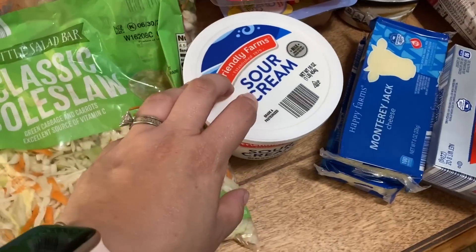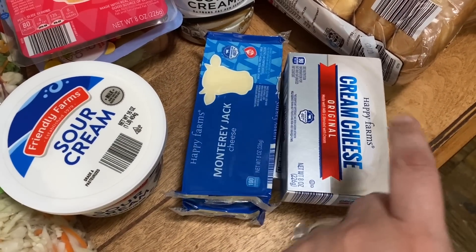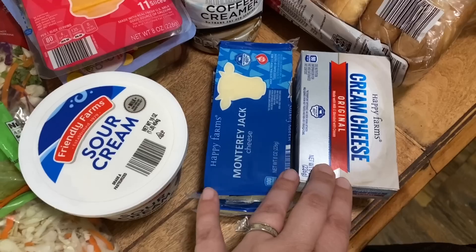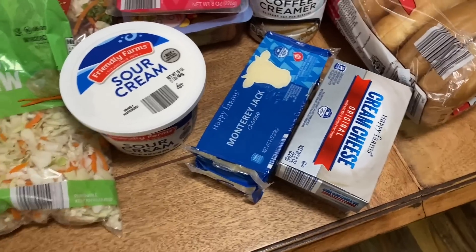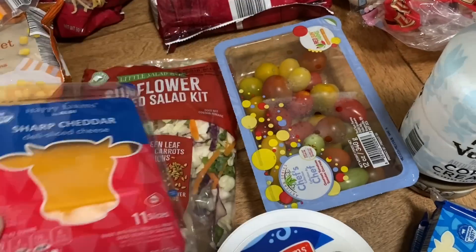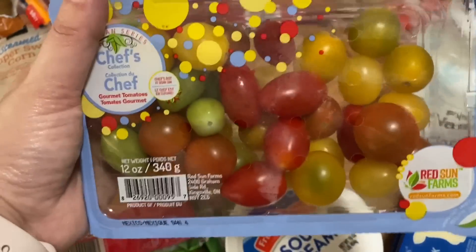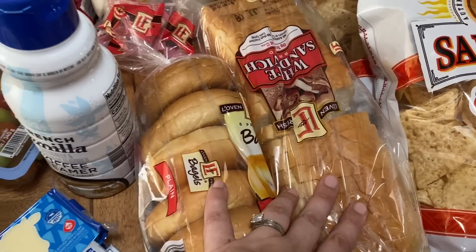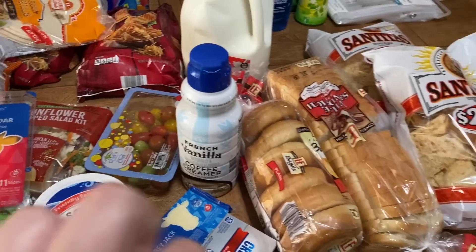We have some full fat sour cream, two blocks of Monterey Jack cheese, and two blocks of cream cheese. These are actually going to go in the freezer — I still have a couple from last week to use up, but I want to build a supply since they cook up really well after being frozen. I also got some deli cheese, some tomatoes, French vanilla coffee creamer, some whole milk, some bagels, and some white bread — just because I know I'm not going to have time to bake this week.